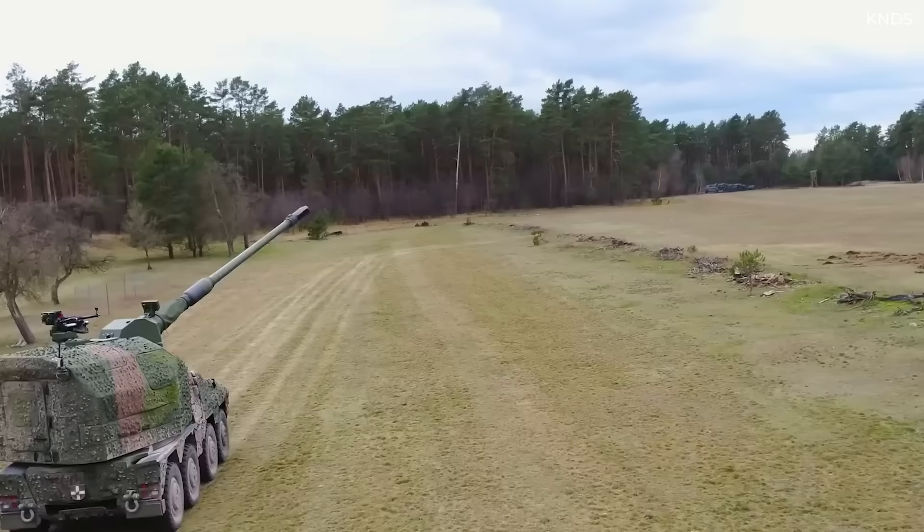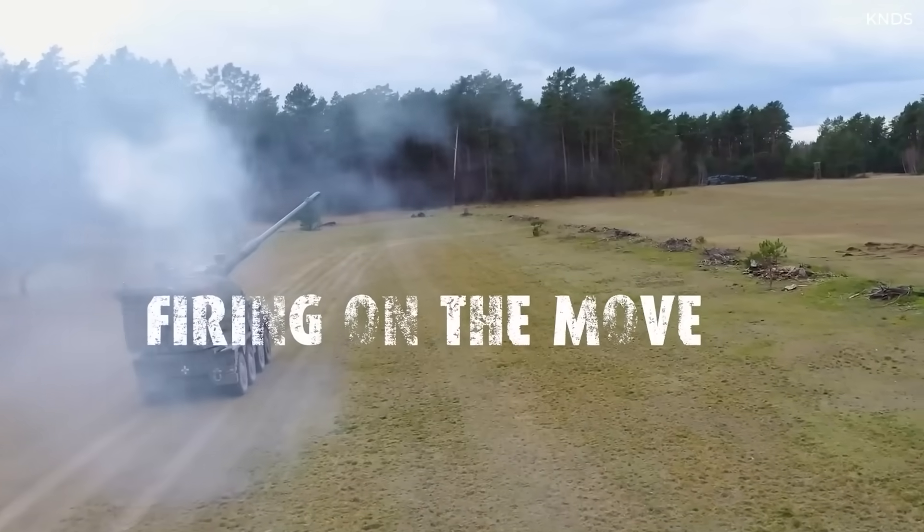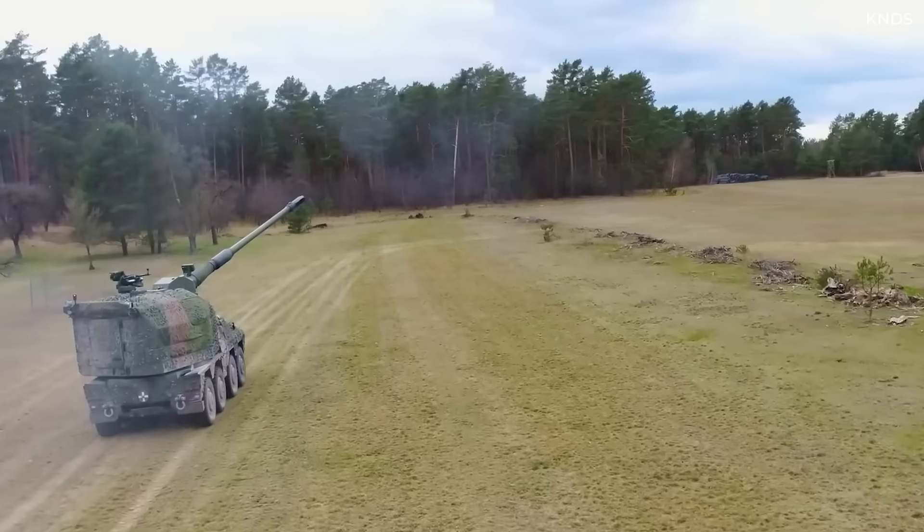In case you're unfamiliar with the term Shoot and Scoot 2.0, it means that the RCH-155 can fire on targets while the Boxer itself is in motion.